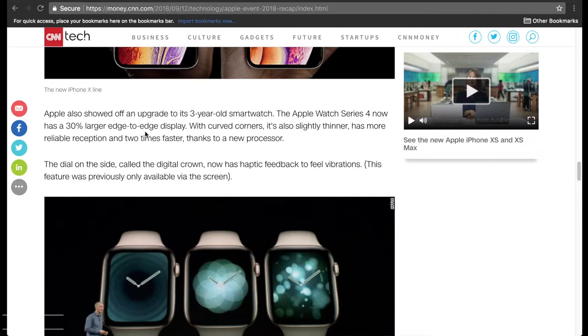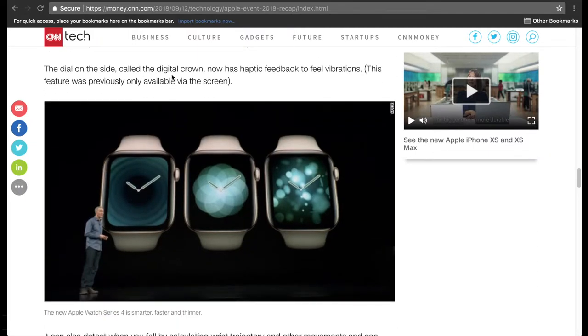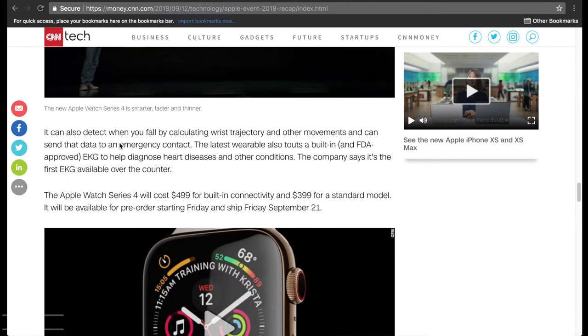The dial on the side called the digital crown now has haptic feedback to feel vibrations, so whenever you turn it you might feel a little vibration. It's kind of like back when you used to text and you'd get a little vibration every time you hit the button on some of the older phones — that's what haptic feedback means.